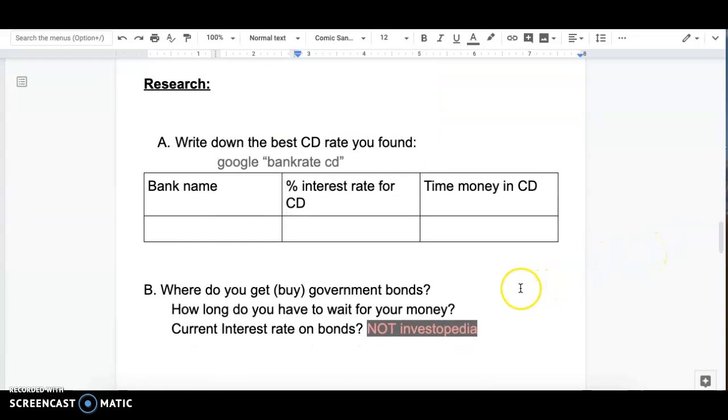Next is government bonds. Look up government bonds — where do you get them, how long do you have to wait for your money, and what's the current interest rate? One source is not a good source, so make sure you stay away from that one.